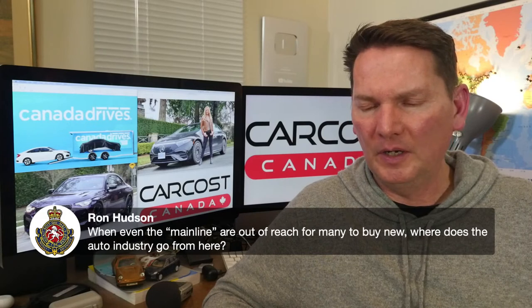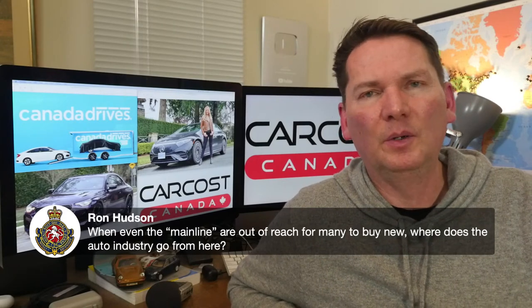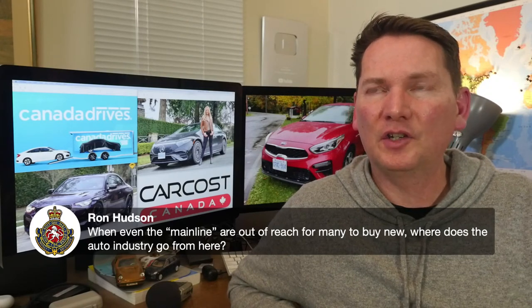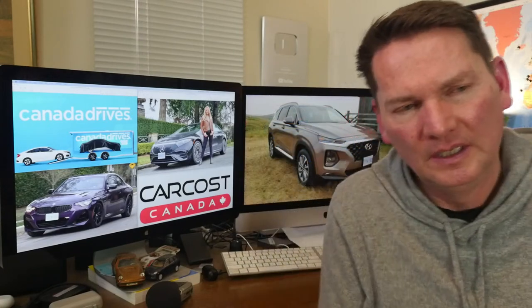On where the auto industry goes when even mainstream cars are out of reach for many buyers: new car prices are really getting up there — people are being forced to take on bigger debt for longer periods. I think there's a real market for a brand to come in with a nicely equipped, reasonably sized SUV or crossover that isn't too expensive. But car companies aren't primarily about giving the best value.